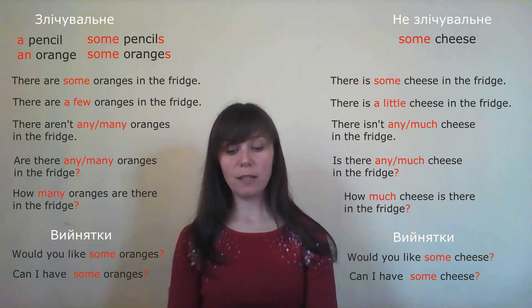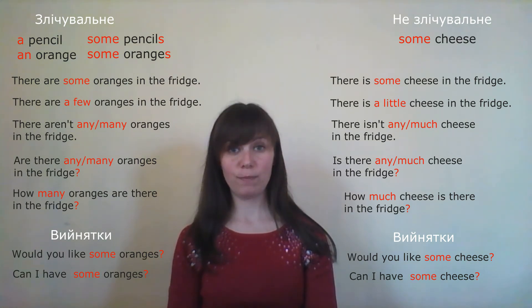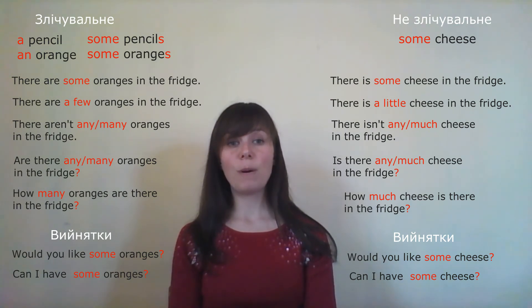'How many wine is there in the fridge?' — 'Як багато вина є в холодильнику?' Wine is uncountable — 'how many' is wrong. Correct: 'How much wine is there in the fridge?' Next: 'How much oranges do we need?' — Oranges are countable, so 'much' is wrong. Correct: 'How many oranges do we need?'